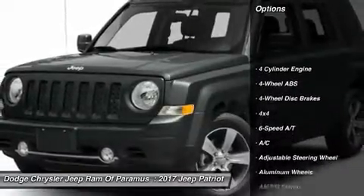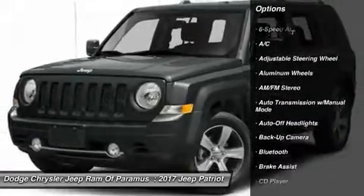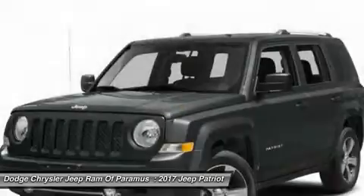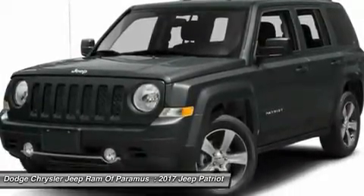Backup camera, remote engine start, four-wheel drive, keyless entry, leather-wrapped steering wheel, Bluetooth, driver airbag, power steering, driver lumbar, and adjustable steering wheel.